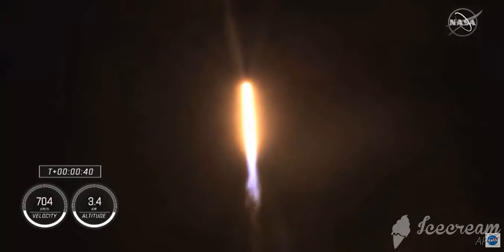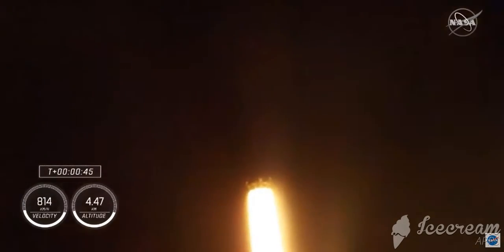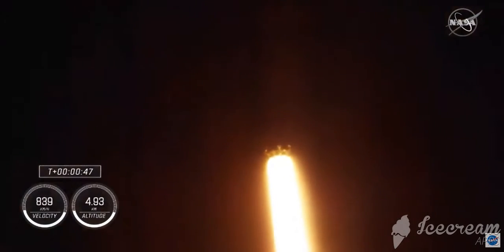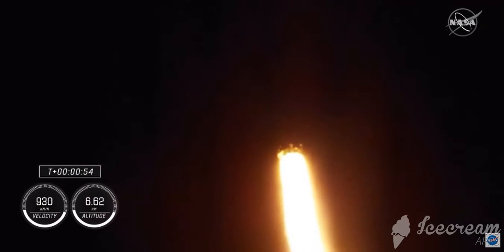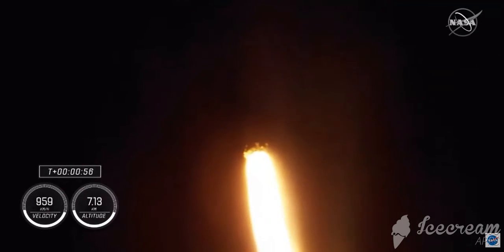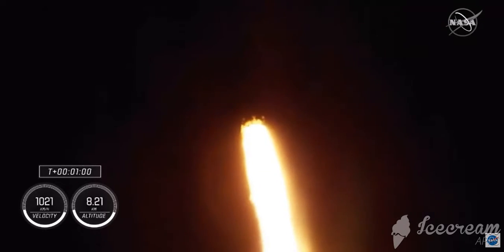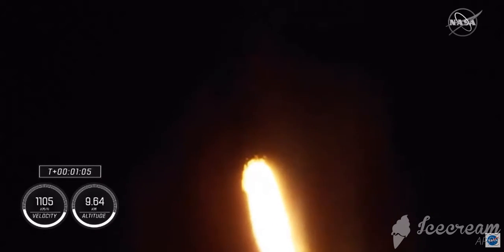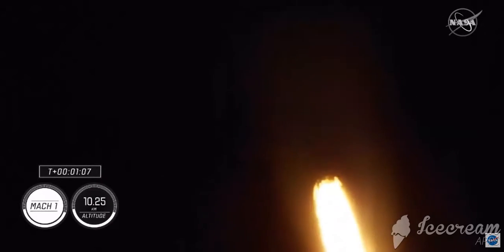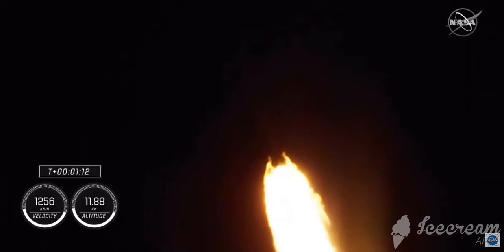Stage one is preparing to throttle down. This is in preparation for max Q, which is maximum aerodynamic pressure. Stage one throttle down — there's that call-out. Power and telemetry continue to be nominal for the vehicle, now traveling at 262 meters per second. Falcon 9 is supersonic, and we will be passing through max Q here shortly — the largest structural load during ascent. Max Q.